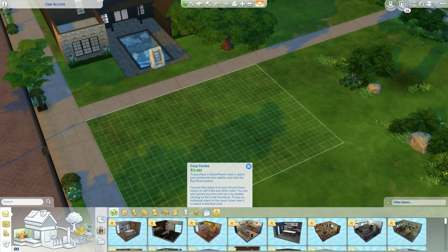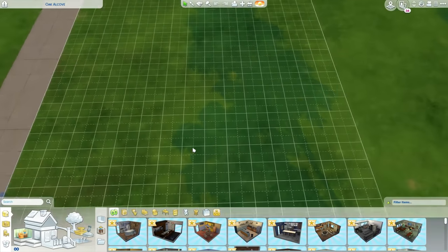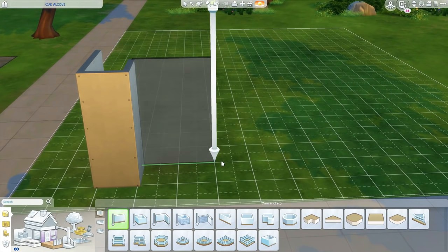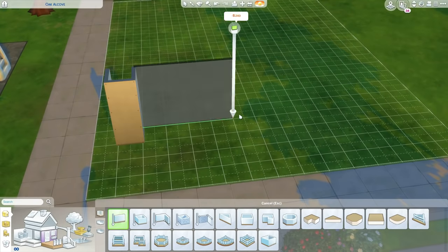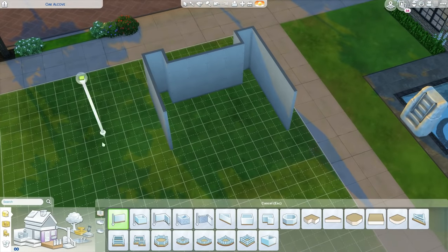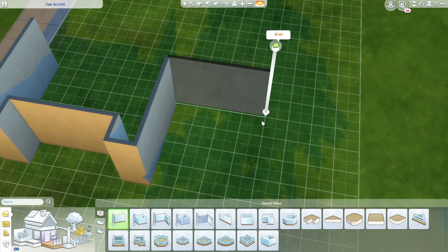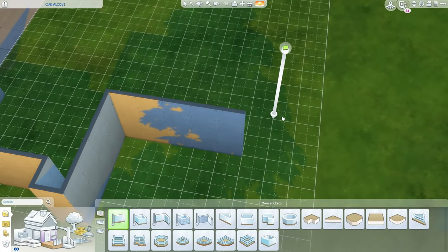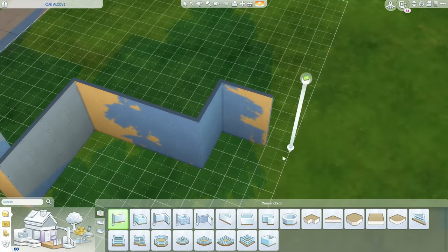It's a tiny house — well, it's on the tiniest lot — but it's a small house with three bedrooms, three bathrooms, and a kitchen, living room, and dining room. So there you go. Hope you guys enjoy it!